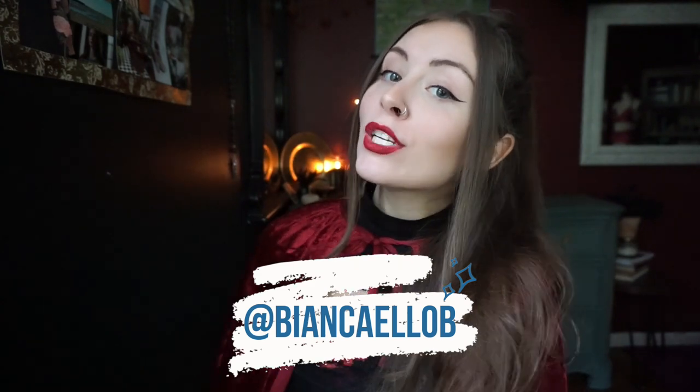Hey, it's Bianca and welcome to my witch altar tour. I'm also not wearing the cape to be gimmicky — I'm literally doing another video slash challenge where I wear a cape every single day for a week. I feel very vampirous today.